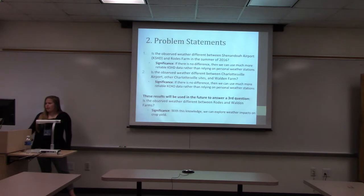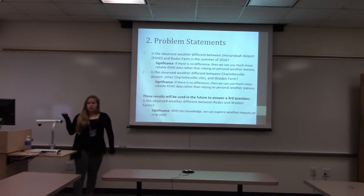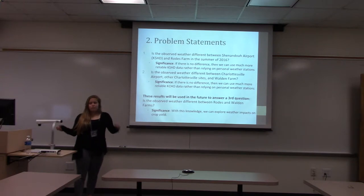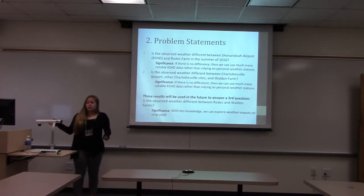We had two problem statements. The first concerned Rhodes Farm in Port Republic, where we used weather from two stations: one at Shenandoah Airport and one a personal weather station at Rhodes Farm. My goal was to figure out if the observed weather at Rhodes Farm was different from the observed weather at Shenandoah Airport. The significance is that if there is no difference, we can use the more reliable data from Shenandoah Airport, since the personal weather station data is less reliable.